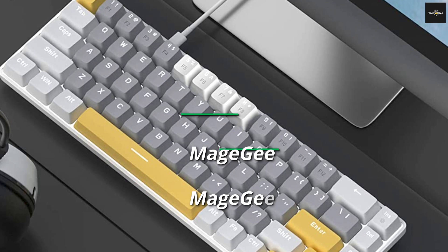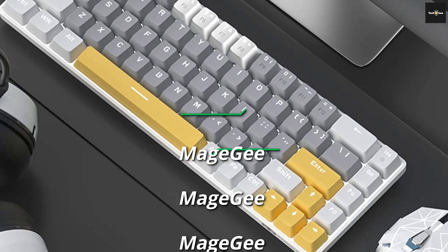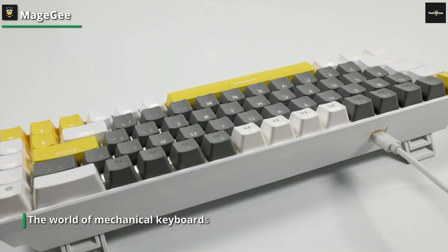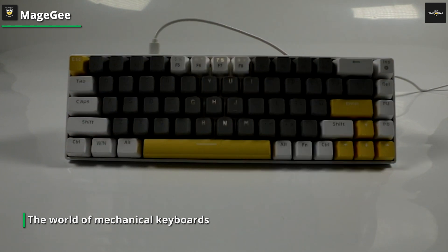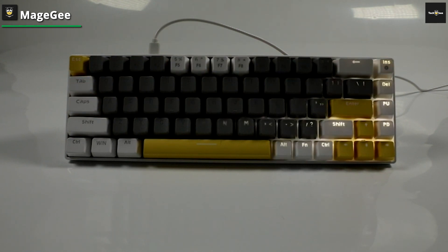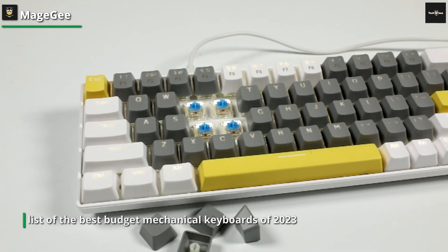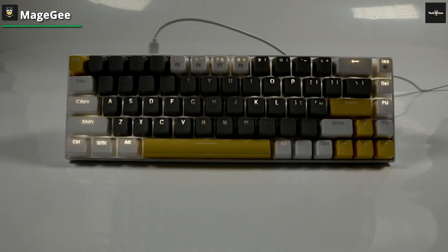Last but not least, we have the MAGE G mechanical keyboard. This keyboard offers an affordable entry into the world of mechanical keyboards without compromising on quality. It features durable mechanical switches that provide a satisfying and responsive typing experience. The MAGE G keyboard also offers customizable RGB backlighting, allowing you to personalize your setup and create a visually stunning environment. With its compact design and budget-friendly price, the MAGE G mechanical keyboard is a great option for those who want to experience the benefits of mechanical switches without breaking the bank.